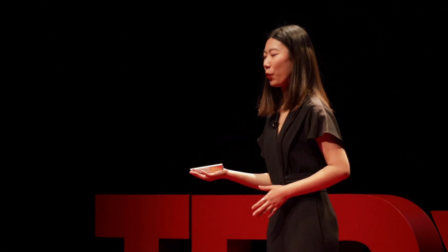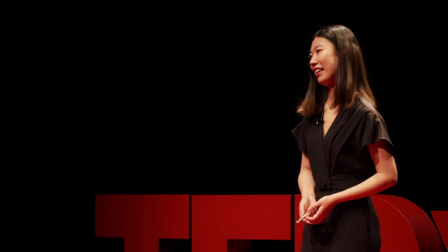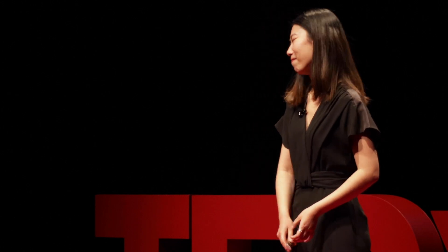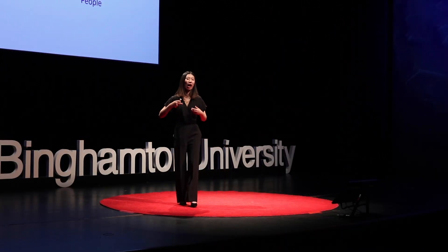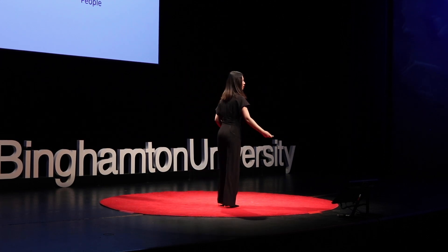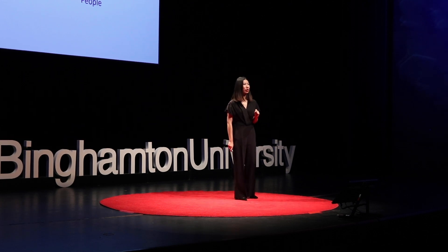If you ask ChatGPT what is tissue engineering, it will reply: tissue engineering is a multidisciplinary field that combines engineering, biology, and material science to create functional biological tissues or organs — or something like that, because that's the answer I got from it. But I'm not here to give you a biological lecture and talk about how cells grow, proliferate, vascularize, blah blah blah. It's the weekend. It's not Monday.